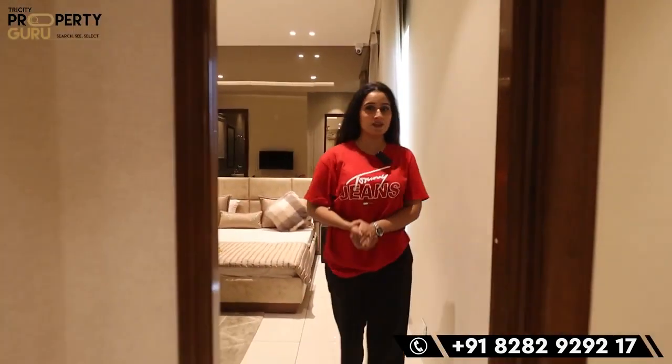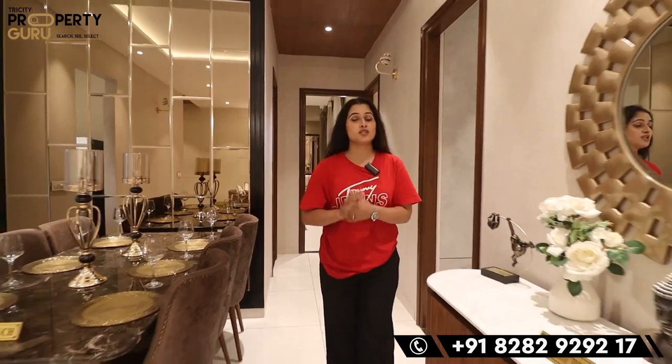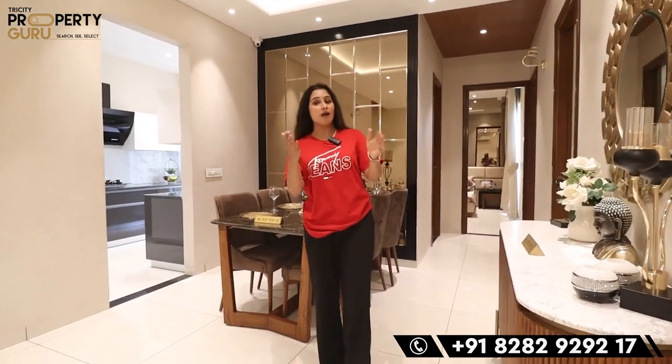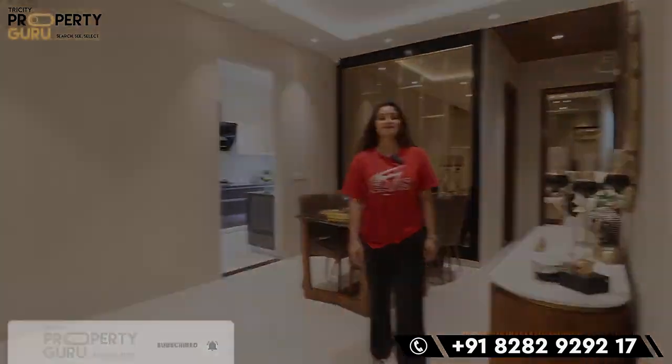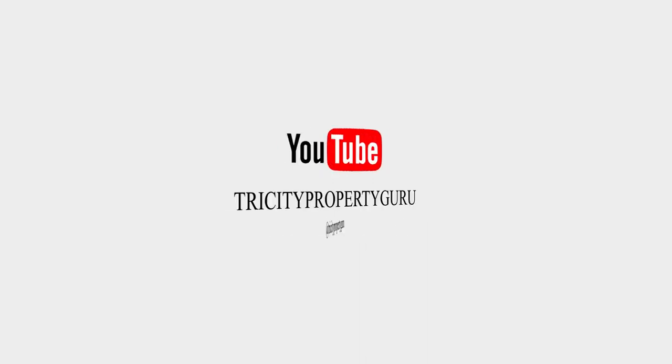Today's tour is complete. I have shown you the whole project, a model, a sample apartment, the highways, and the connectivity is very good. Now tell me how did you feel about this video and this project. If you have any queries or want to visit this project, let me know. I'll see you in the next video. Tata, bye bye. Thank you.